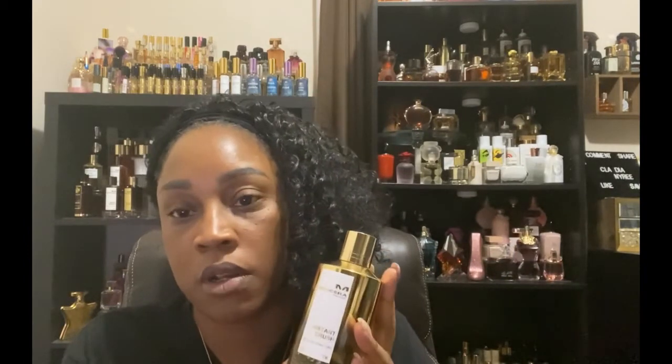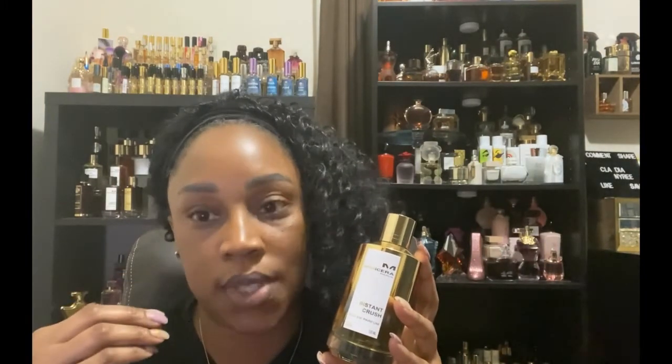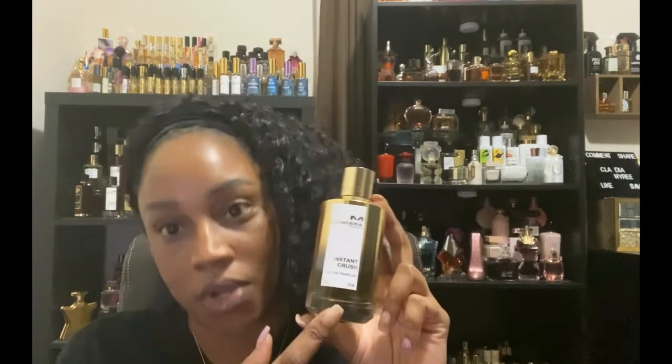When I eventually got a sample of Baccarat 540, it was familiar to what Instant Crush smelled like, and I just didn't see why having two in my collection when I love this one just as much. This is a jasmine, amber, vanilla, and saffron gorgeousness. It has an opening of citrus fruit, saffron, ginger, rose, Egyptian jasmine, amber — the amber is so sexy — sandalwood, oak moss, vanilla, and white musk. I am totally biased, but Instant Crush is my go-to fragrance.